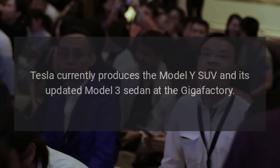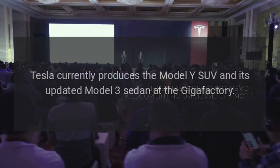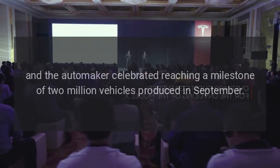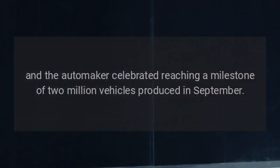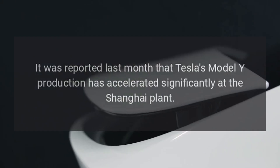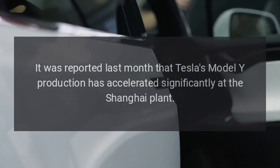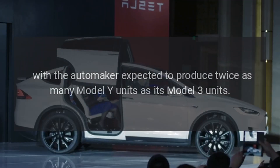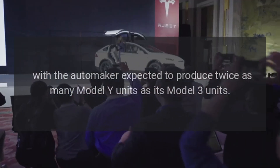Tesla currently produces the Model Y SUV and its updated Model 3 sedan at the Gigafactory, and the automaker celebrated reaching a milestone of 2 million vehicles produced in September. It was reported last month that Tesla's Model Y production has accelerated significantly at the Shanghai plant, with the automaker expected to produce twice as many Model Y units as its Model 3 units.